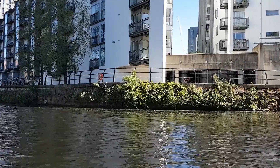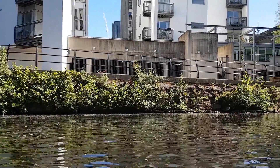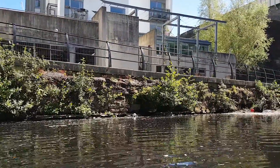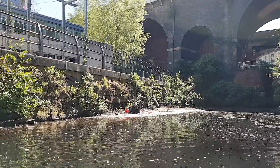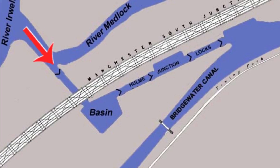Now we are at the corner of Victoria Quay and the entrance to the River Medlock. Here we see the River Irwell, the River Medlock, and finally the Bridgewater Canal all connected up. We are about to look at the site of Hume Lock, the original connection for boats between the Irwell and the Bridgewater. Three locks were built in 1839 so that boats could travel between the Irwell and the Bridgewater Canal.